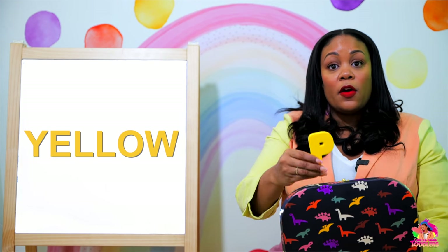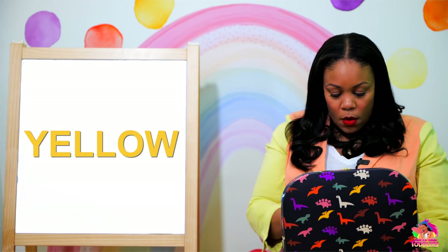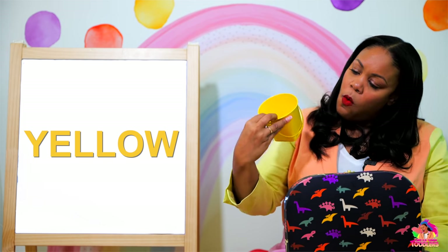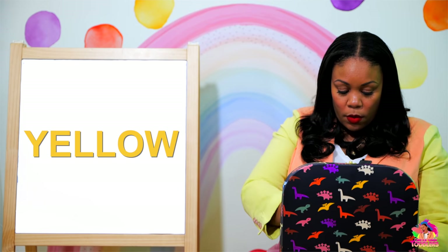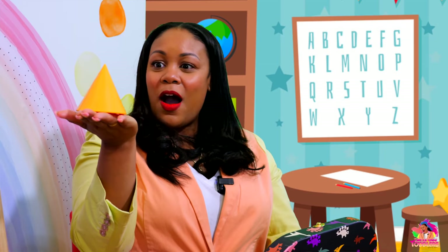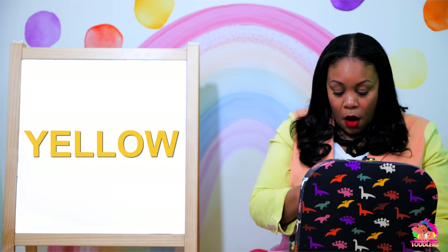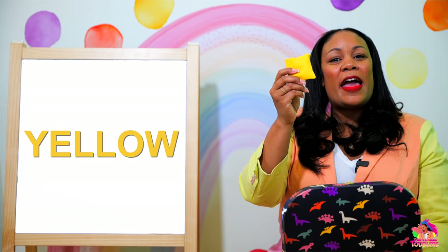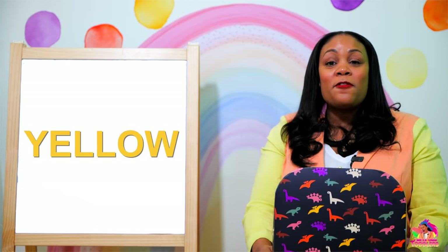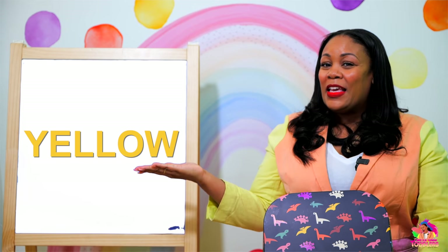Let's see what else we have in here — a yellow letter P! Yellow. There's something else in here — a yellow can! Yellow. Look at this everyone — it's a yellow cone! Yellow cone. And look at this — this is a yellow bean bag. Yellow. Everything inside is yellow! Can you say that color one more time? Yellow. Did you remember all of those yellow objects? Wonderful.